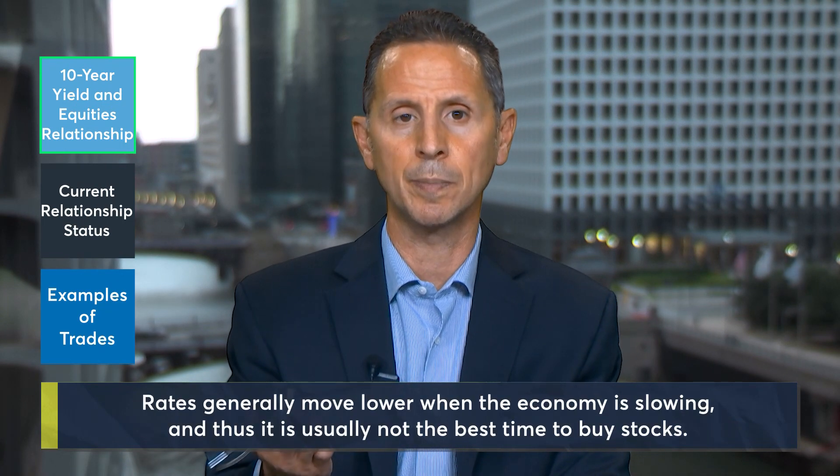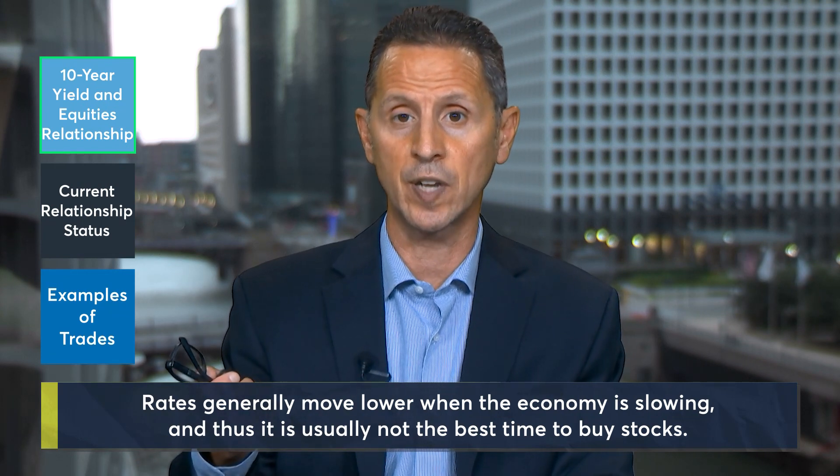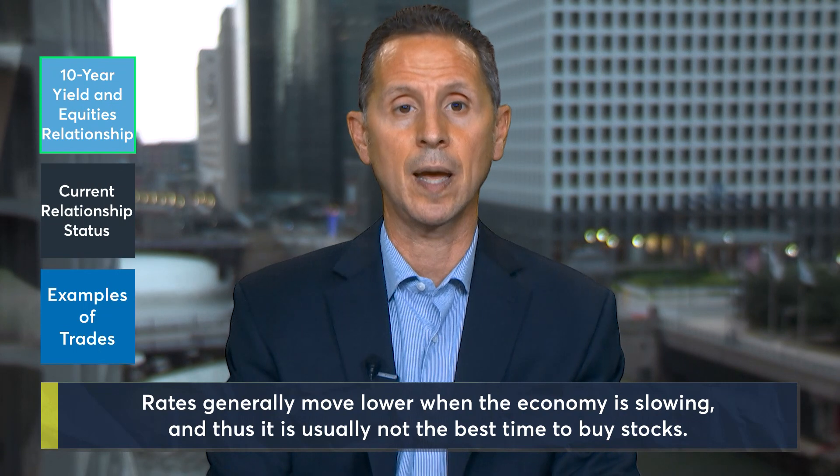When rates are moving lower, it's usually because the economy is slowing. If you believe that the rate movement is signaling an extended slowdown, perhaps it's not the best time to buy stocks.